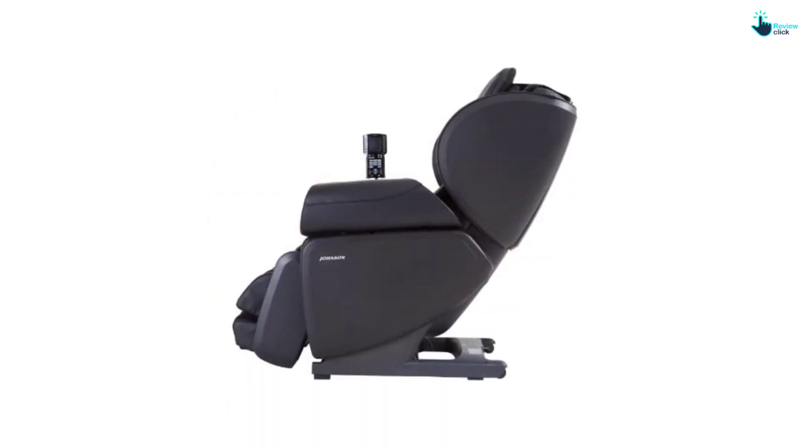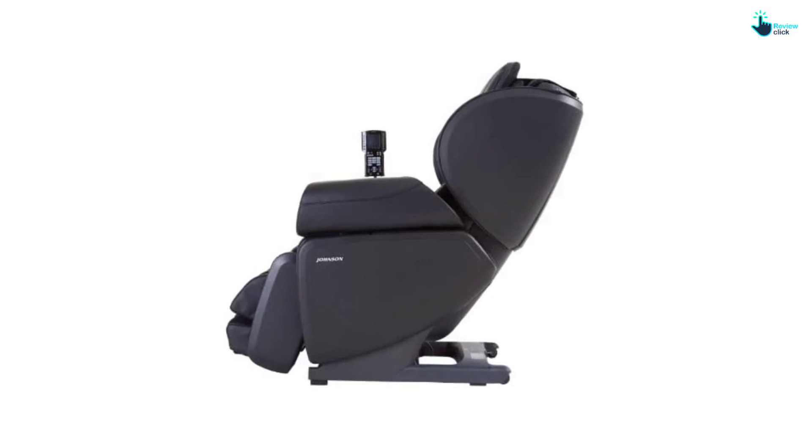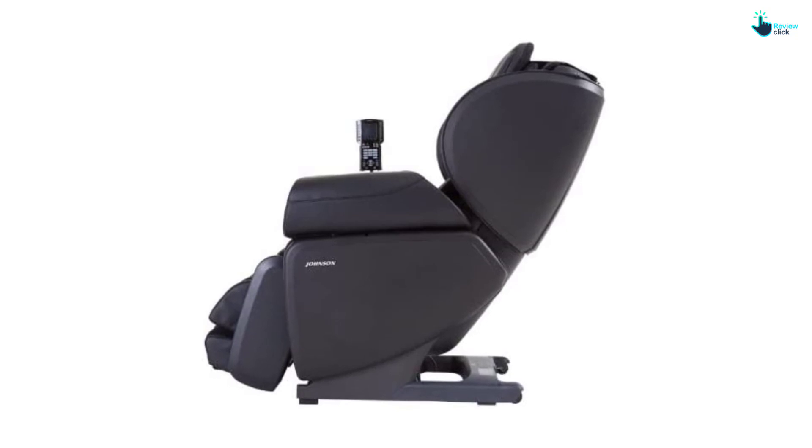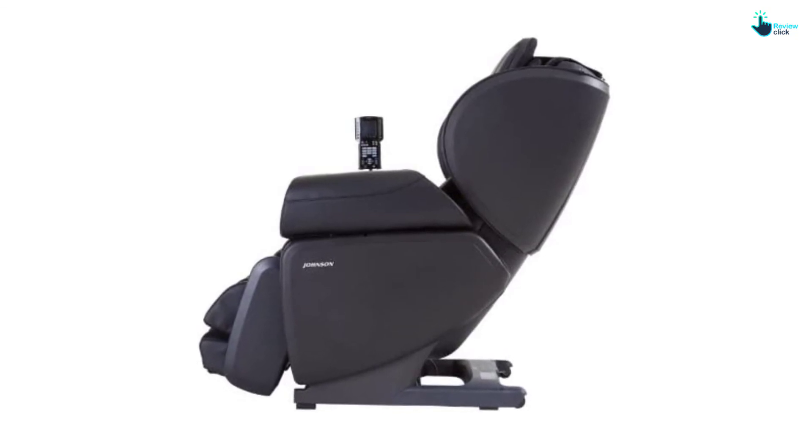Also, you can try the advanced massage modes for an even fuller and more luxurious experience. An LCD remote comes with the massage chair and puts every function just a touch away.